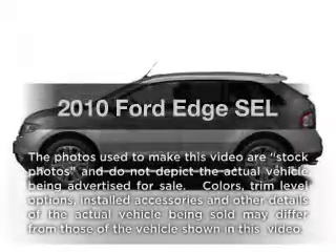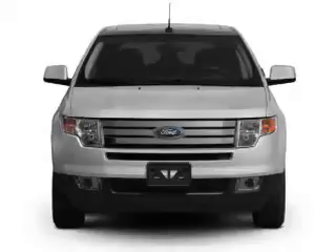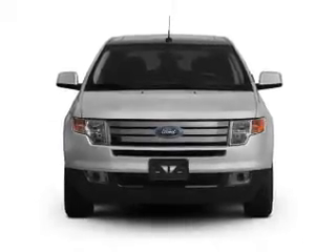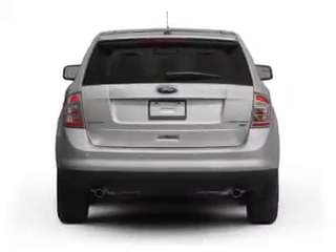Imagine yourself in this 2010 Ford Edge. Travel the roads in style and comfort in this great vehicle. With a reliable six-cylinder engine, the powertrain includes all-wheel drive, connected to a smooth-shifting six-speed automatic transmission.